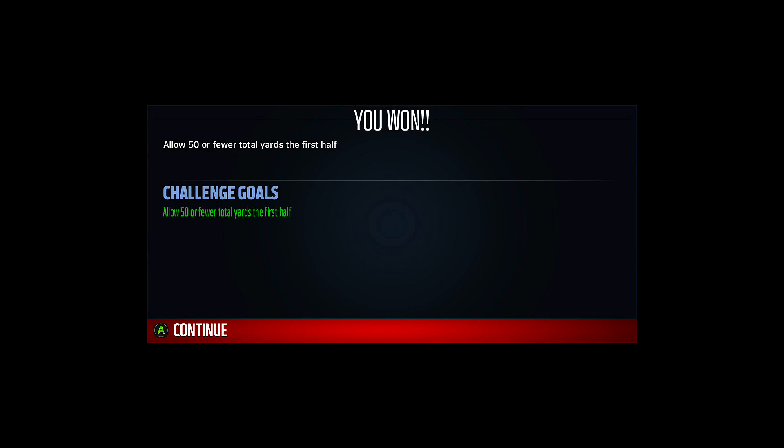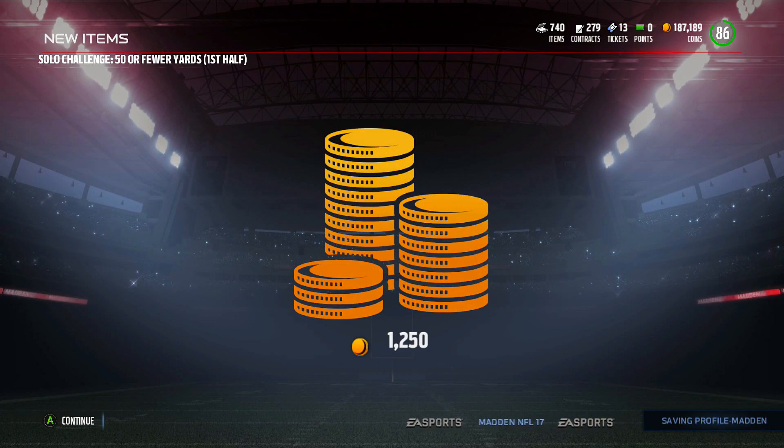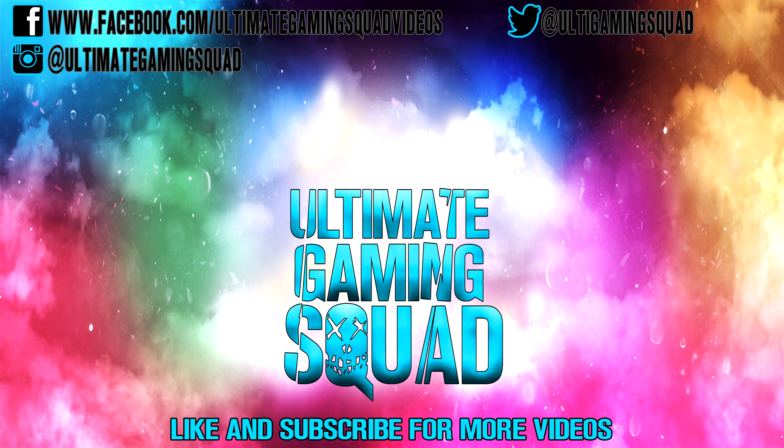All right, nice job. I believe the challenge has been met and defeated from where I sit. Congratulations — good job on this Madden Ultimate Team solo challenge. Don't forget to like and subscribe for more videos, follow me on social media, and once again, thanks for watching.